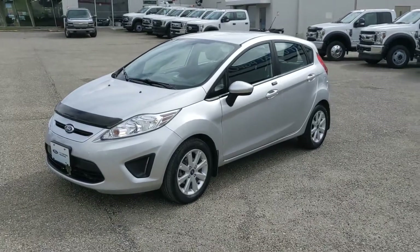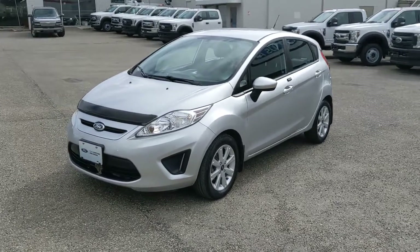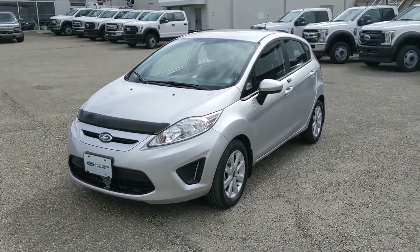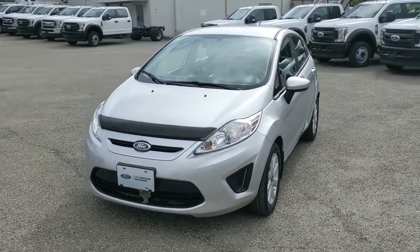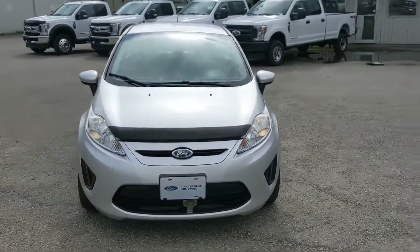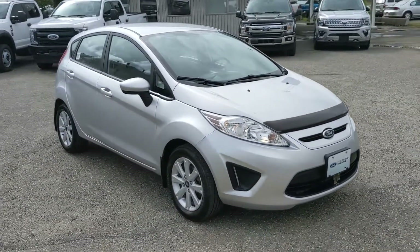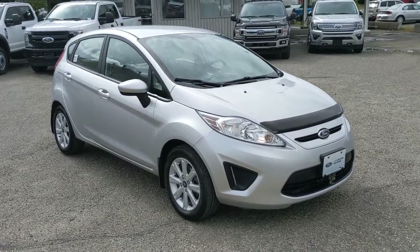Now that we've gone over the exterior and the interior, the Fiesta is a great little car to get around in. It might be good as a first car, or if you're just looking for something cheap on gas. If you're interested, feel free to give us a call at 250-563-8111, or just come on down to the dealership and talk to one of our salespeople. Have a nice day.